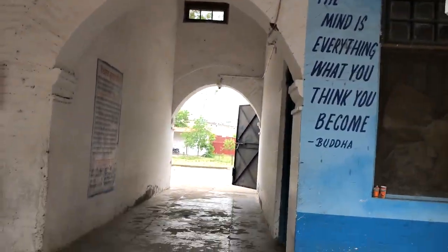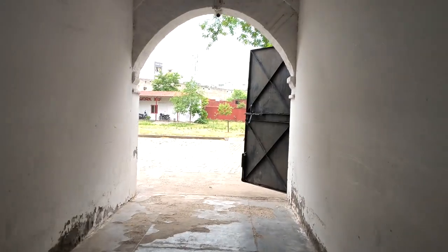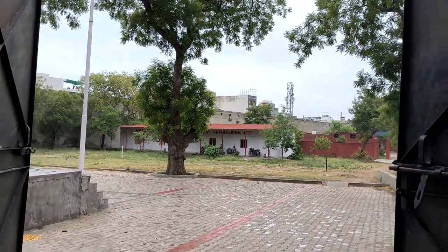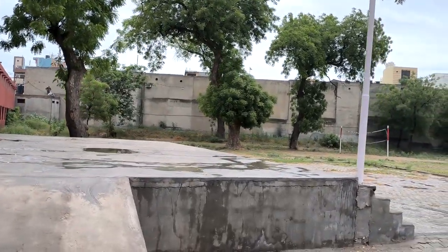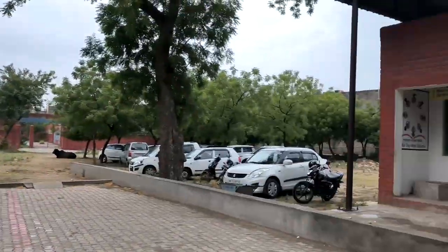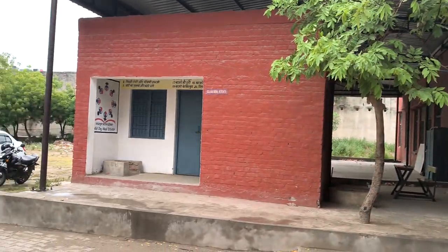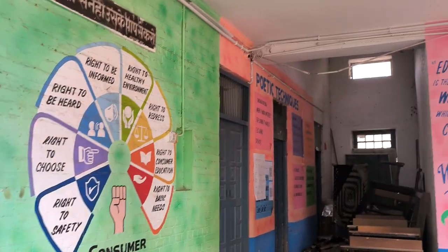This is the back side of Model Sanskriti School. Those are the labs of NSQF, and there is one more playground. This is the midday meal shed for students to take hygienic food, and there is another row of classrooms.